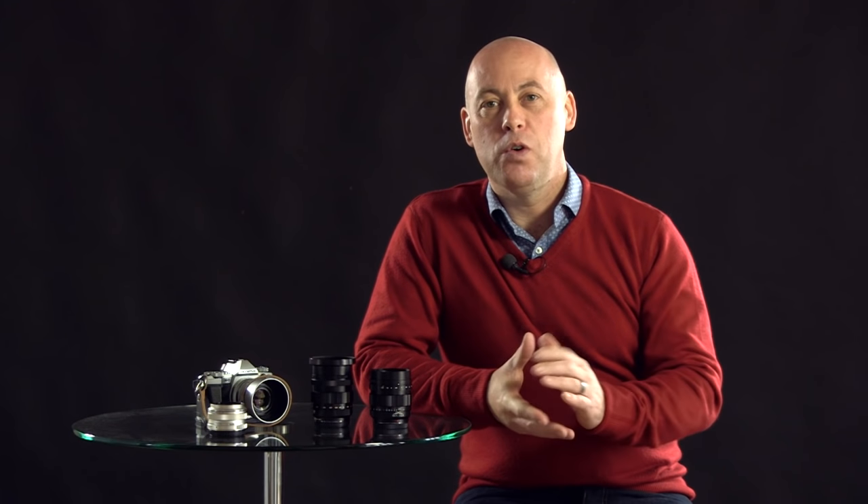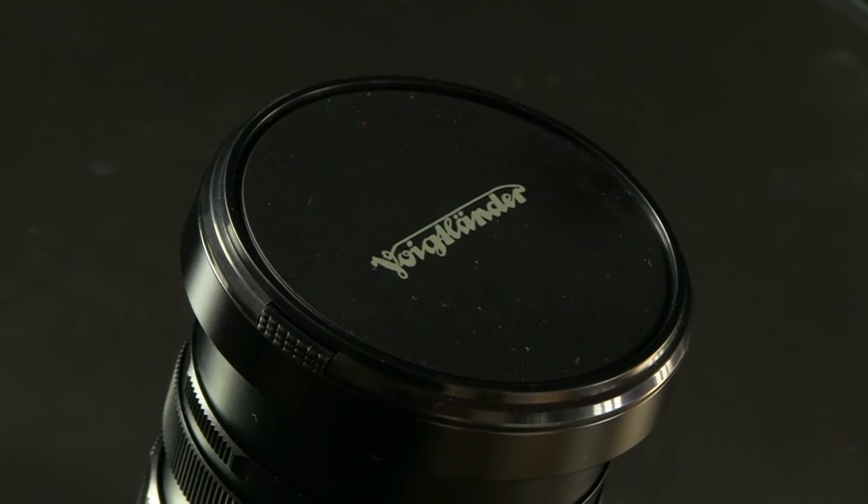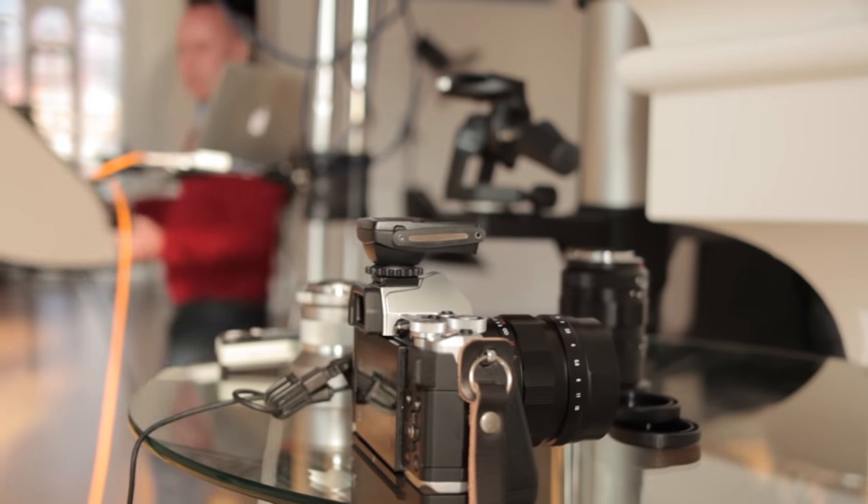Hello, I'm Robert Pugh for the Photographer Academy. I'm a wedding and portrait photographer and I also throw a bit of street into there as well. I just want to talk to you about the Voigtlander lenses and why I use them as a wedding photographer and why I use them with the Olympus range of cameras as well.